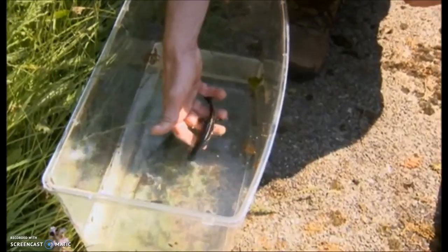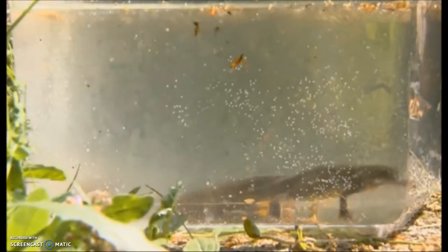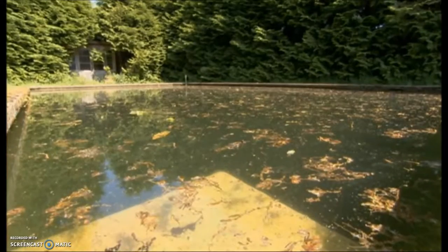Is it unusual to find great crested newts in essentially a swimming pool? It's not particularly unusual — we do actually find great crested newts in a wide range of different water bodies, including swimming pools like this. What's interesting about this pool is that potentially the newts are doing quite well here, so we're trying to investigate and find out why that might be.